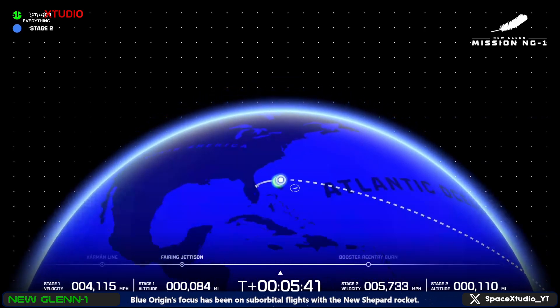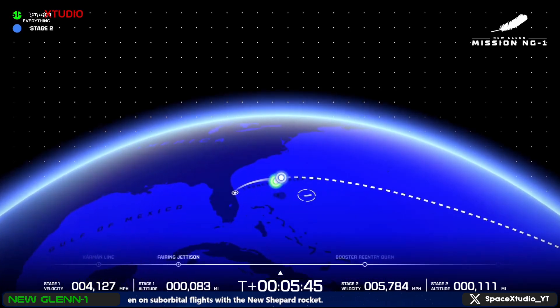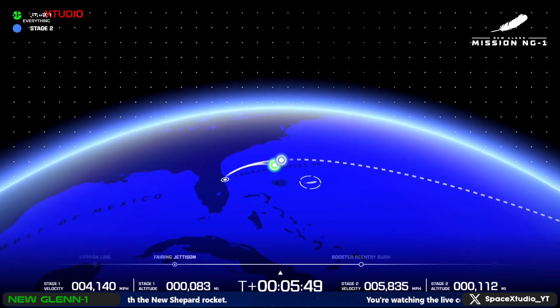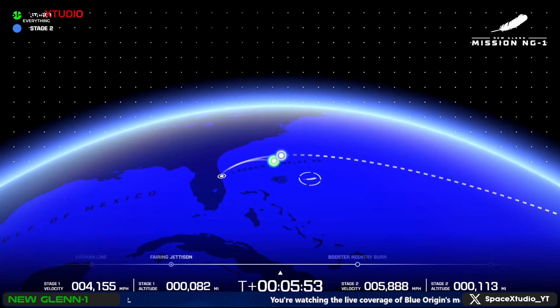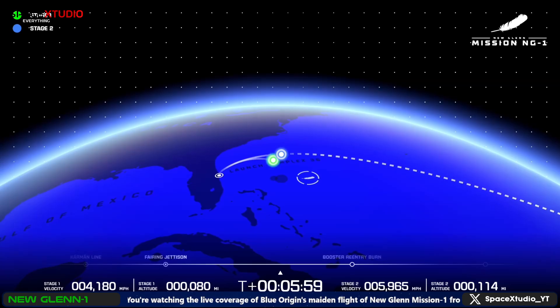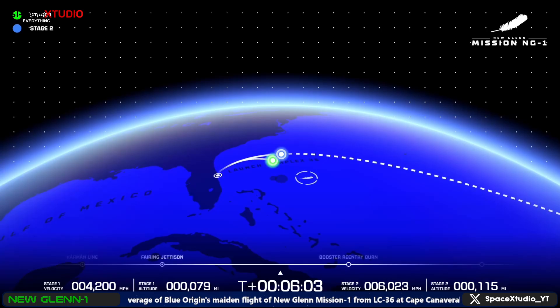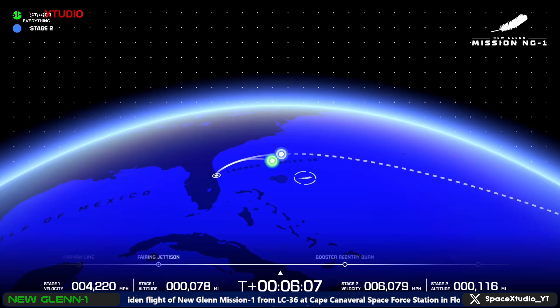Stage one — our booster — we are looking to land it on our landing ship, the Jaclyn. There you see its targeted landing spot where the target marker is. Stage two, carrying the Pathfinder for Blue Ring, will continue its mission up towards MEO orbit, where we will be collecting data for six hours. Both VE-3Us continue to look good.